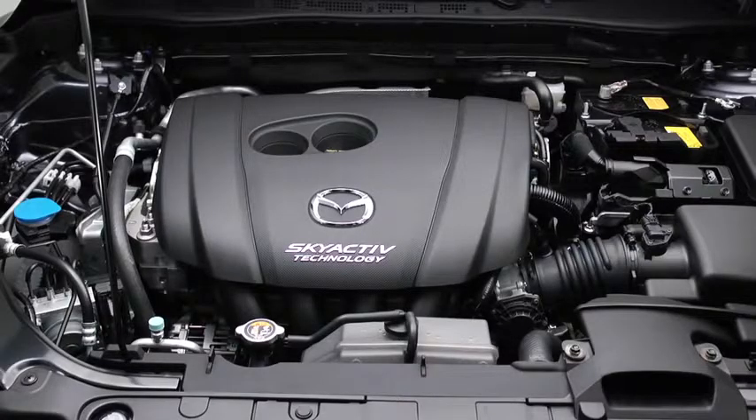The Skyactiv-G engine is equipped with an advanced accelerated warm-up system that uses higher engine RPM to warm up the catalyst quickly for cleaner exhaust emissions.